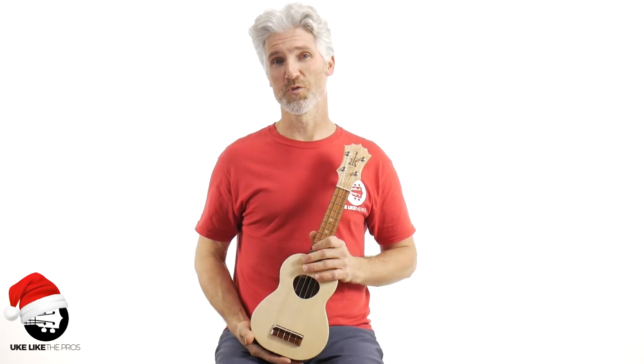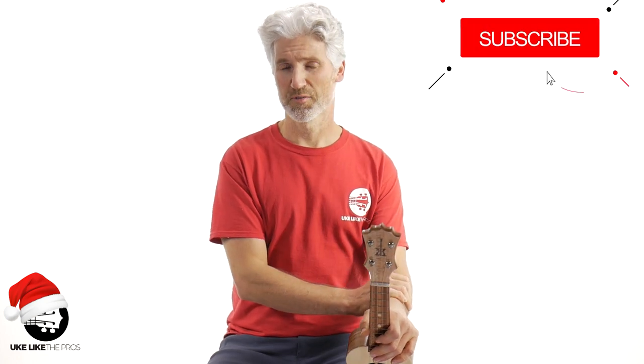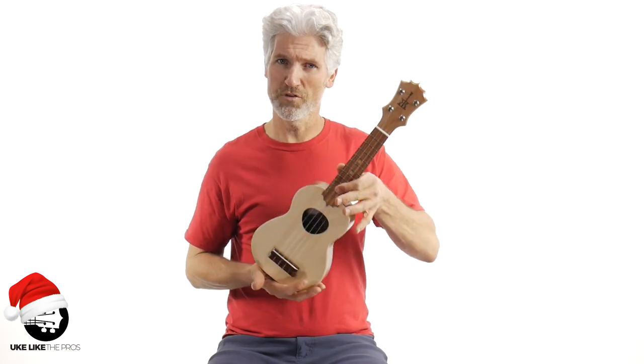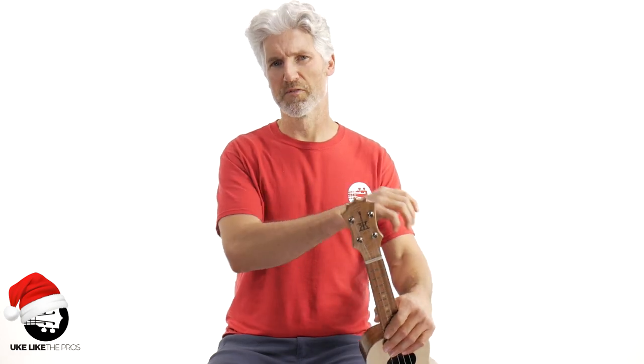I'm Terry Carter, and if you're into awesome challenges and giveaways and you want to push your ukulele playing to the next level, this is a great channel for you. Make sure to subscribe and turn on that bell notification. Thank you to Koloha for supplying us with this ukulele — you just have to play my arrangement of the First Noel. Now check out a little clip of it.